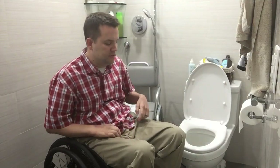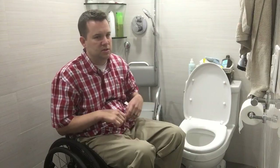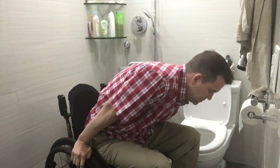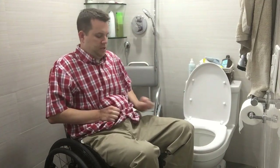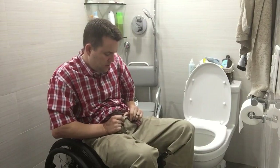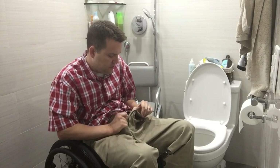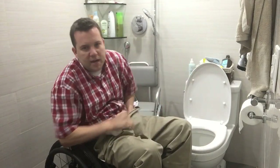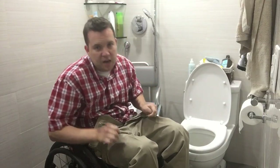Before I get to actually using the catheter, I want to talk about how you're going to get to the entry point. This really depends on how you're sitting in your chair and what type of clothing you're wearing. I scoot out of my chair a little bit, undo my pants, and pull them down to where I can get to the area in order to do it.